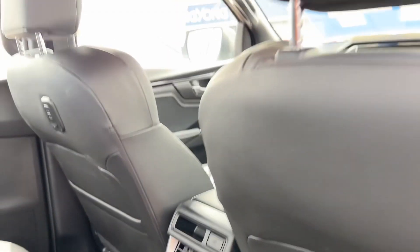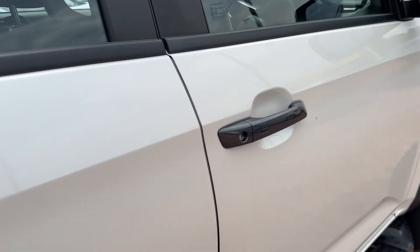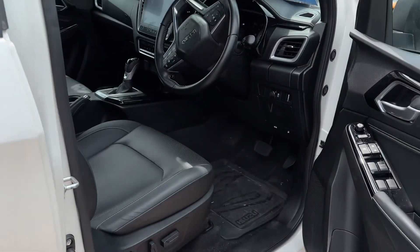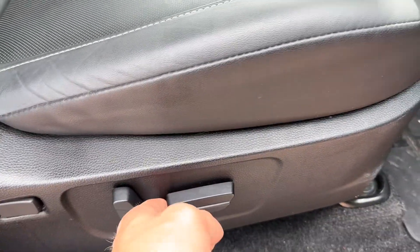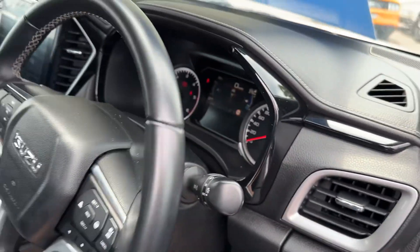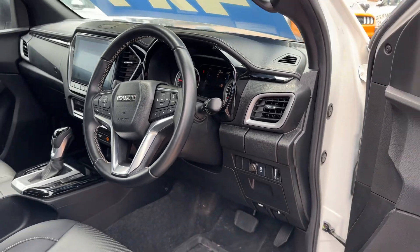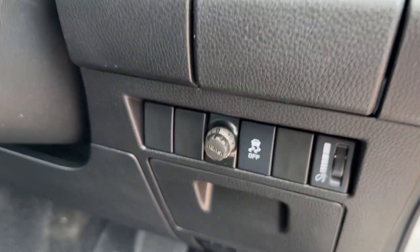Air vents to the rear with USB. You've got the black roof lining, all leather trim, and a power driver seat. It's a five-star safety rated vehicle — the Isuzu D-Max — so it's got all the latest safety tech and features. There's that genuine Isuzu brake controller as well.